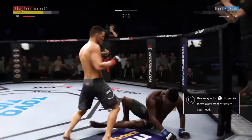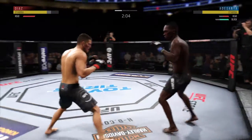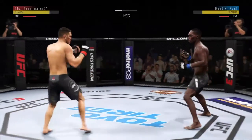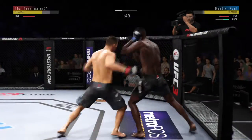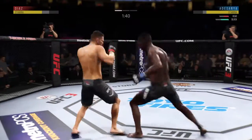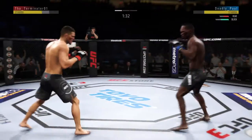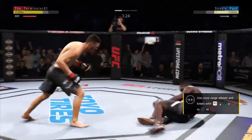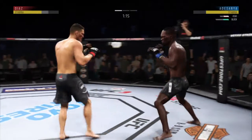He didn't miss with that uppercut — he's got him hurt here. Nailed him. Just over two minutes to go in what has been a furious round one. Just missed with the left there. Doing a fantastic job of blocking shots. He nailed him — he's got him hurt here. Back to his feet again. Amazing.